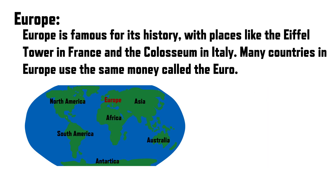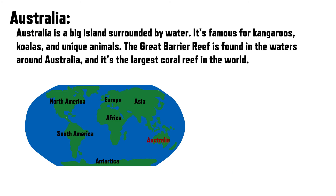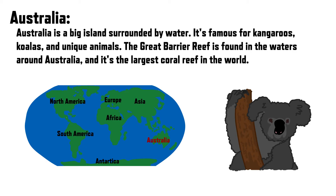Europe is famous for its history, with places like the Eiffel Tower in France and the Colosseum in Italy. Many countries in Europe use the same money called the Euro. Australia is a big island surrounded by water. It's famous for kangaroos, koalas, and unique animals. The Great Barrier Reef is found in the waters around Australia, and it's the largest coral reef in the world.